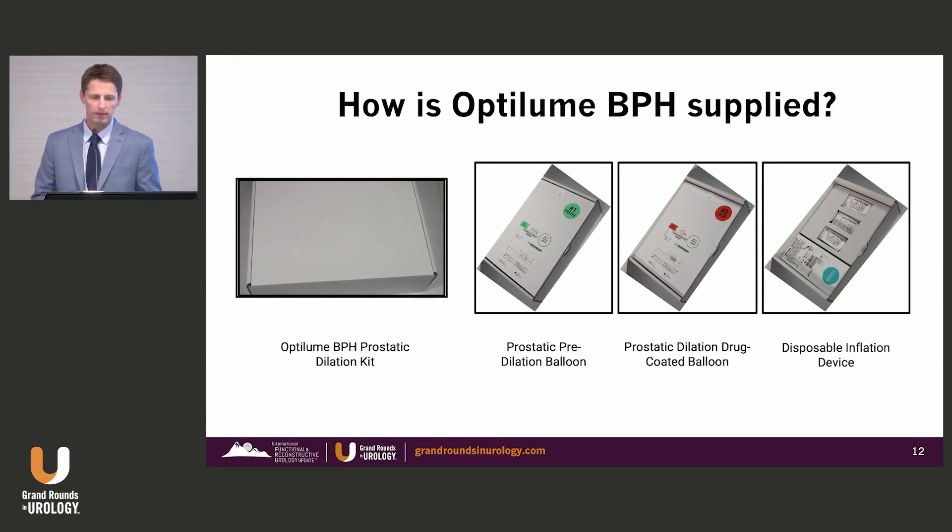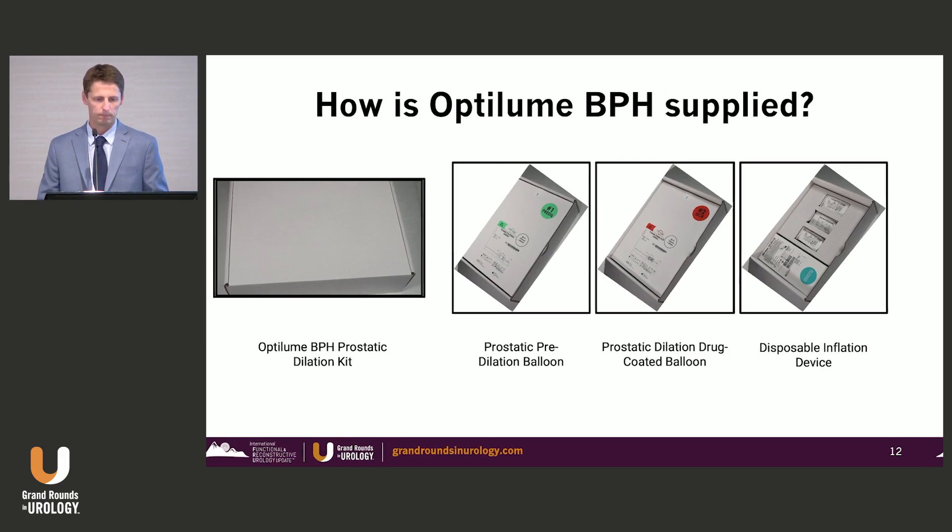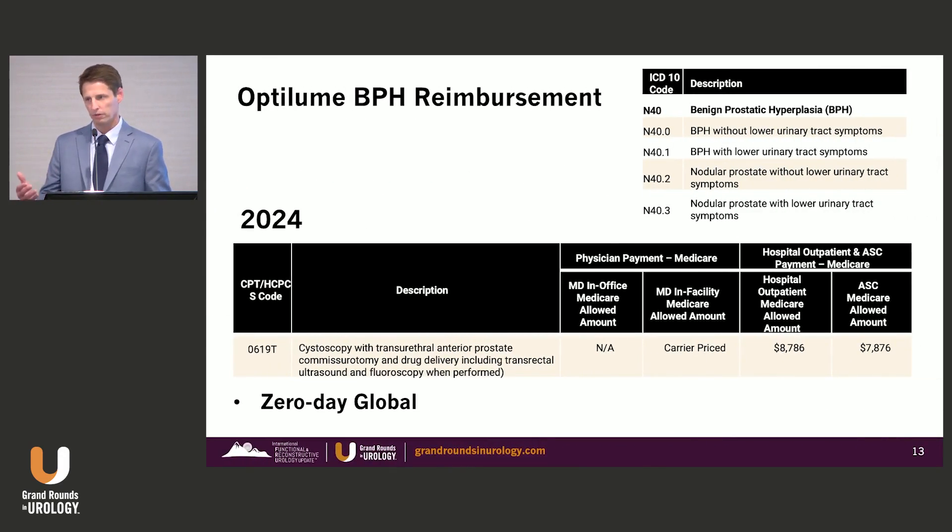As far as how it's packaged, it comes in a kit that includes a pre-dilation balloon catheter, a drug-coated balloon catheter in varying sizes, and a disposable inflation device. Additionally, it reimburses nicely — very nice reimbursement in the ASC, and I expect that will follow suit in the office setting when approved, with a zero-day global.